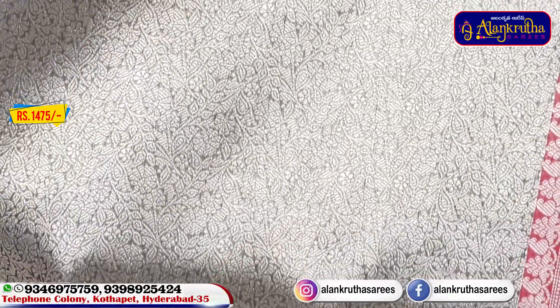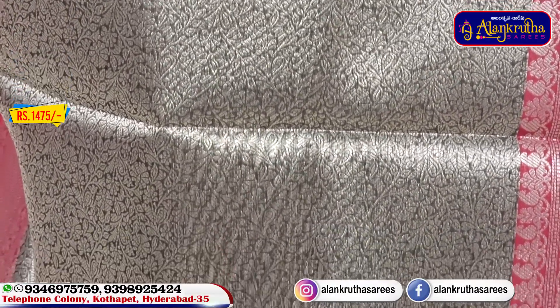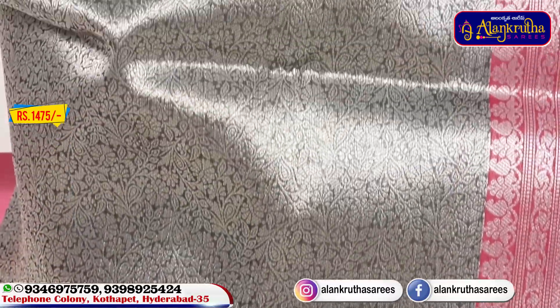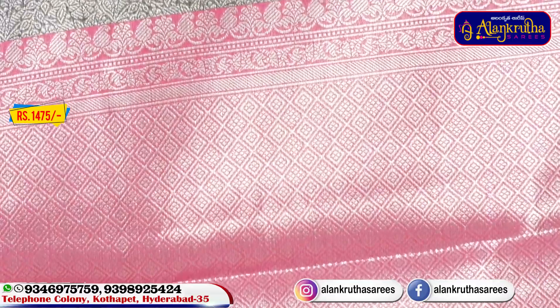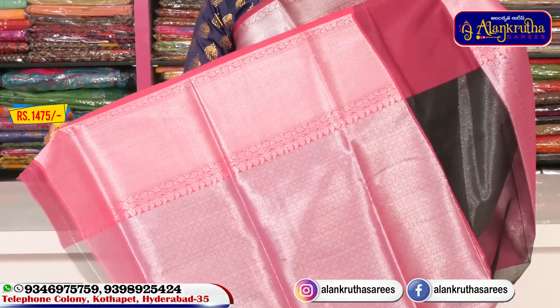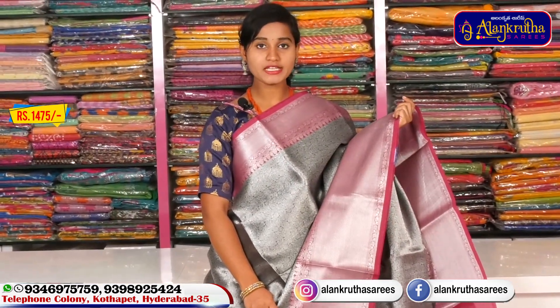Next, we have a contrasting color. This saree has a pink with silver color combination and a diamond design style. We have to choose a contrast blouse and also a border. This saree is at a reasonable price of 1175 rupees.